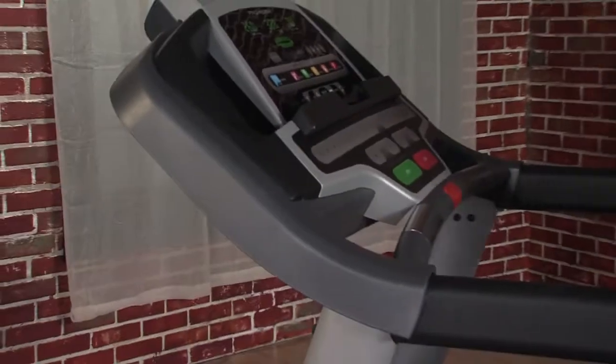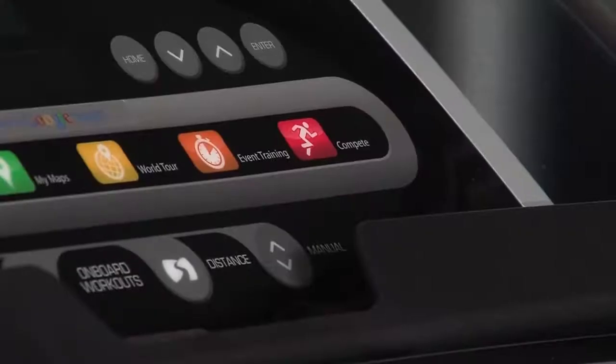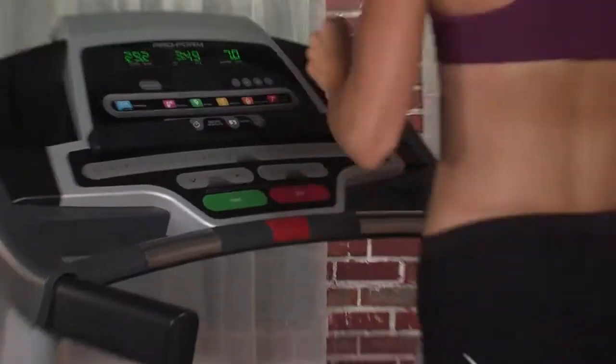Simply connect your iPod, workout, and then sync your results online at NikePlus.com. And with 15 workout programs, you'll get the workout you want. Choose from calorie burn, time, or distance goals to personalize your results.